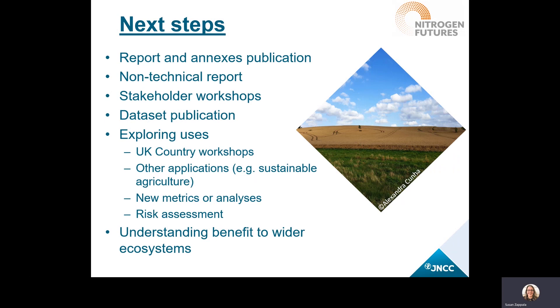The Nitrogen Futures report has now been published and we'll be holding several workshops to explore with stakeholders how the work can be used. A non-technical report is being produced to assist with discussions you might want to have with colleagues and stakeholders. Over 500 potential datasets are to be published and we're prioritizing release to ensure these are easy to use. Several workshops are planned — country-specific workshops for each UK country, but also themed workshops for subjects such as farming, discussion of new benefit metrics or analyses, and the applicability of the work to risk assessment. Future work will include quantifying benefit for wider ecosystems outside of protected areas.